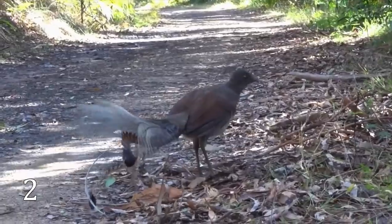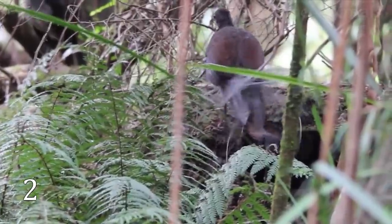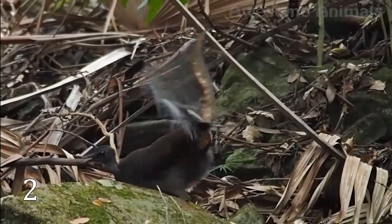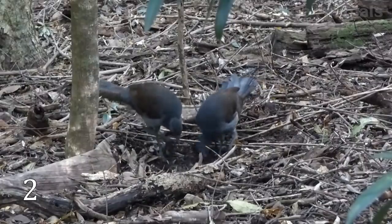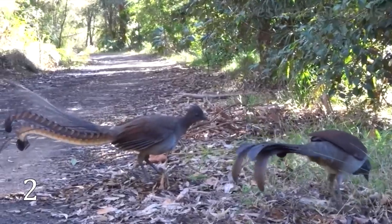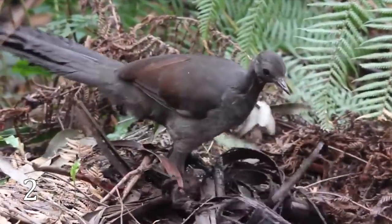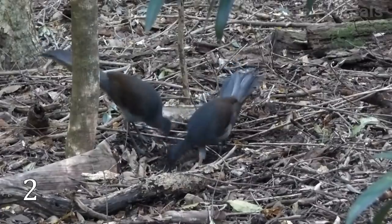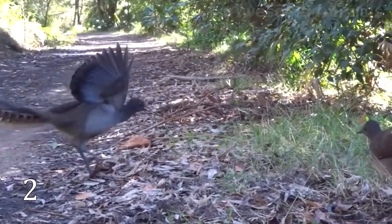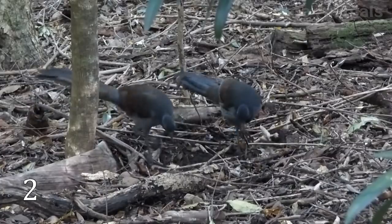Lyrebirds are not only very beautiful, but they have a very cool ability among birds and other living beings. These cuties can imitate any sound they hear, including camera shutters, chainsaws, and car alarms. And it is only males that are so talented. They are like human rock stars, using their best sounds to attract and impress females. Lyrebird songs are a mix of their own unique calls, songs learned from older males, and the sounds of other species.